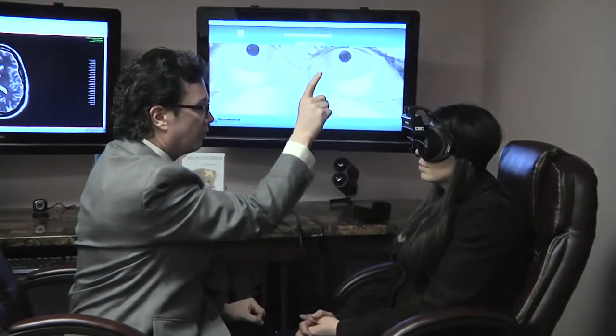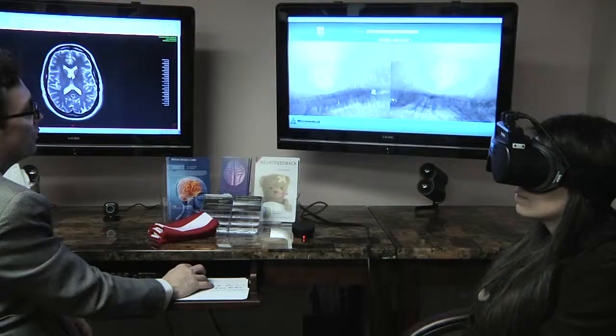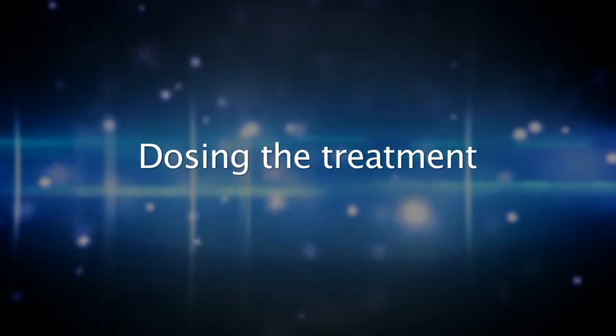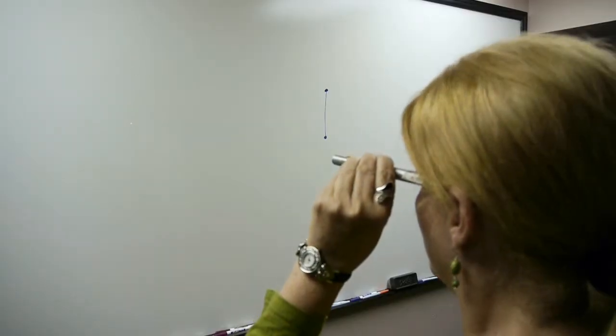But a functional neurologist will take the fact that we have seven tests that showed up as a right cerebellum issue, and we'll determine an exercise that's specific for the patient to help correct that abnormality. For example, a specific exercise could be tracking their eyes from mid-line to the left and then back to center, repeating that motion. That exercise will help strengthen the right cerebellum.